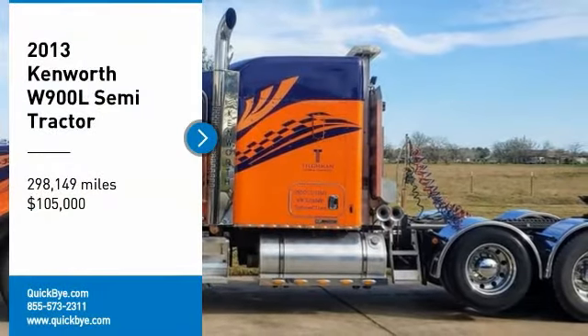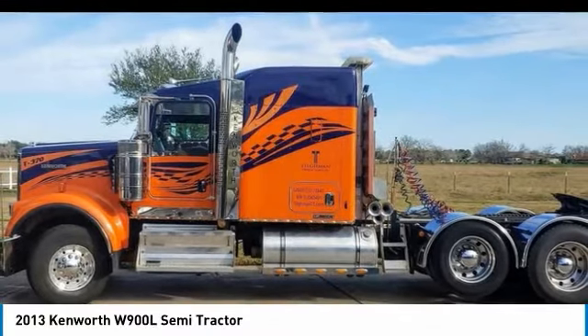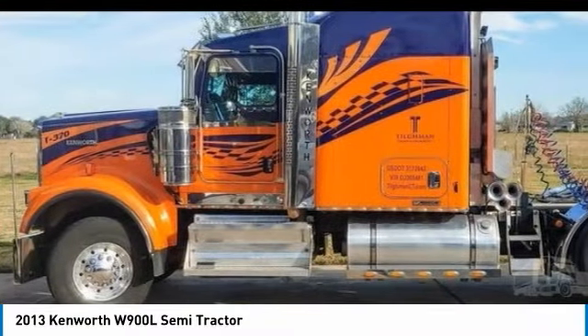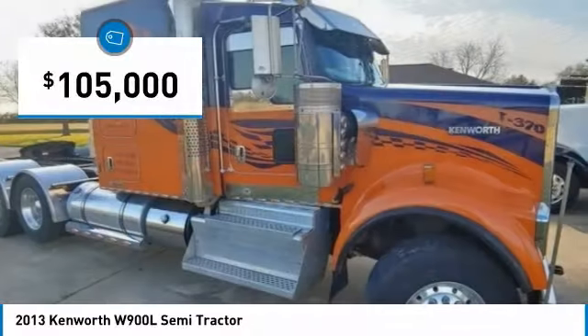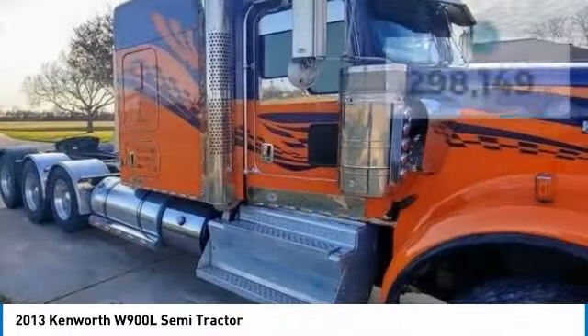2013 Kenworth W900L Semi-Tractor for sale in Texas City, Texas 77511. If you are searching for a powerful truck that is extremely performance-oriented, then look no further, because this 2013 Kenworth W900L Semi-Tractor is the one for you.